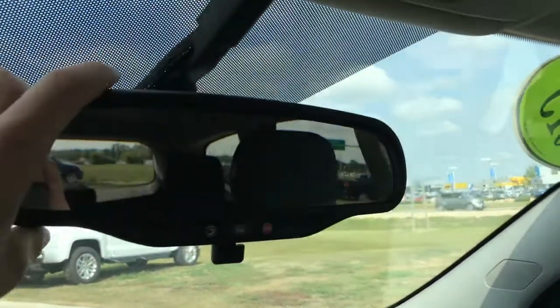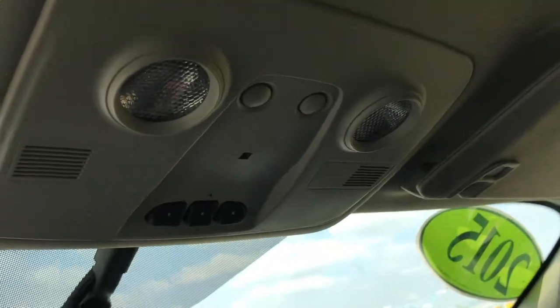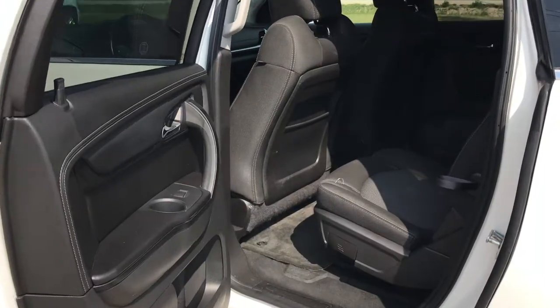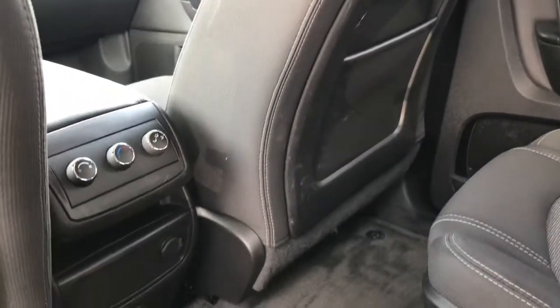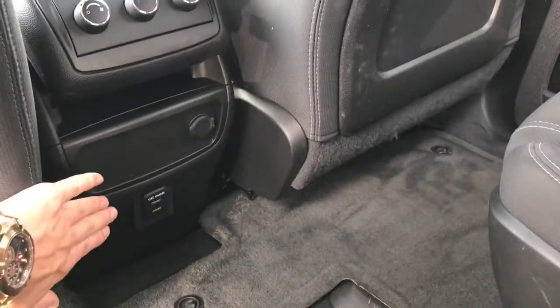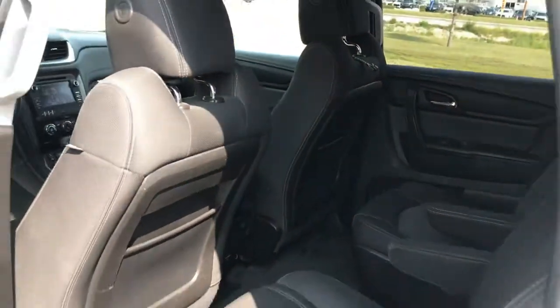Up top on your rear-view mirror you'll find your OnStar buttons, and there's a garage door transmitter on the ceiling itself. Inside the back seat you've got plenty of room for five more passengers — two captain's chairs in the second row with armrests, and three seats in the third row which fold down flat if you want to store cargo instead. You've also got climate controls in the back, a DC outlet, and USB charge outlets so everybody can stay plugged in no matter where they're sitting.